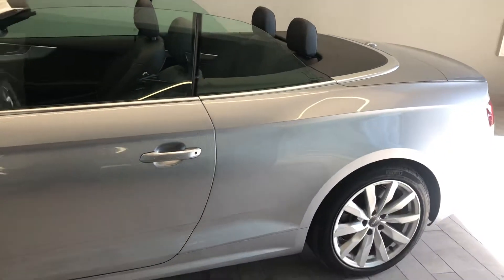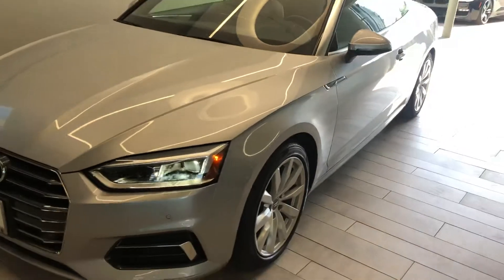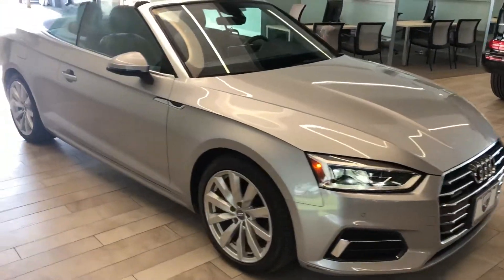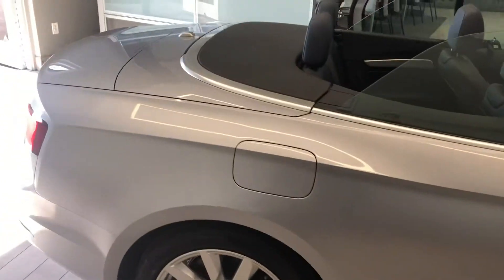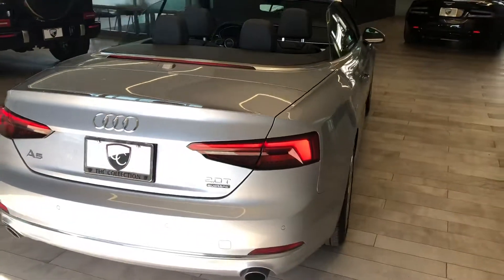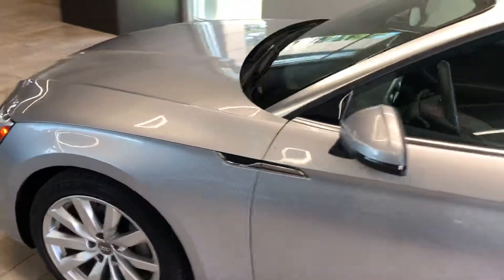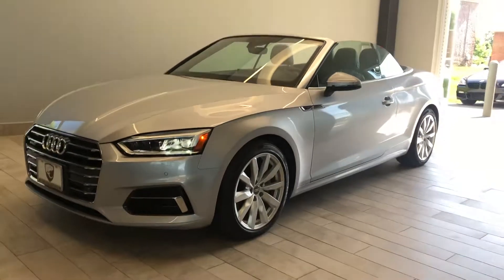If you have any additional questions on this car, feel free to contact me at 317-431-9015. Again, this is a 2018 Audi A5 Premium Plus Cabriolet — all-wheel drive, nice and sporty, 2-liter turbocharged engine. We hope that you enjoyed this walk-around video. Feel free to contact us at any time. Thank you and have a great day.